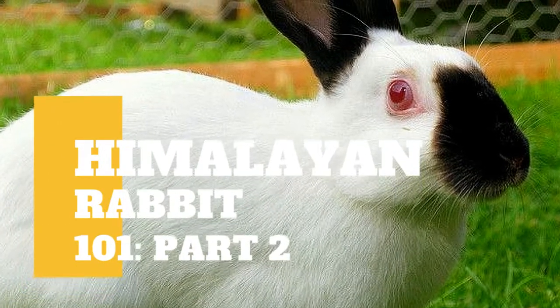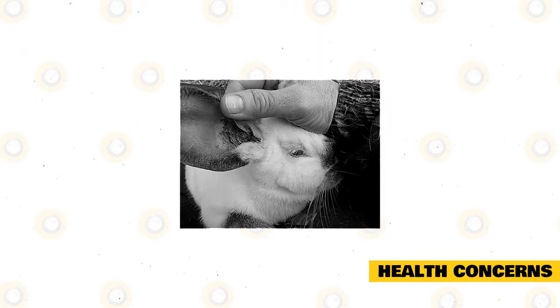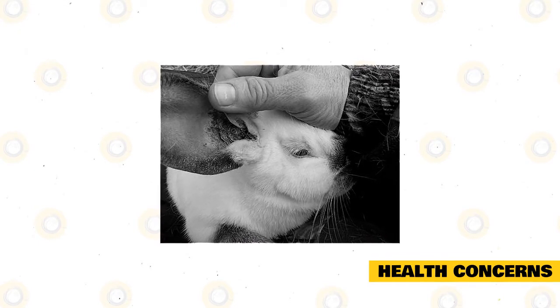Aside from our previous video, there's still some information you need to know about Himalayan rabbits. Health concerns: A Himalayan rabbit is a healthy rabbit breed, and these are not affected by any particular health issue or disease. Possibly the most common condition that the Himalayan may be affected with are common pests like mites, ticks, and fleas.